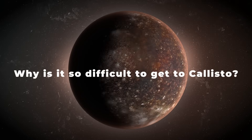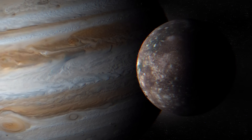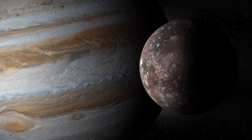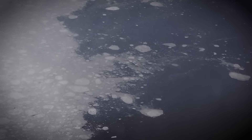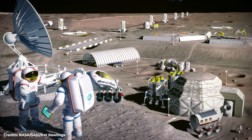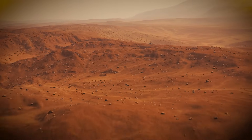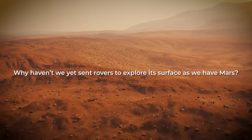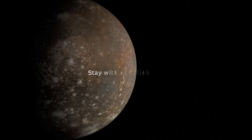Why is it so difficult to get to Callisto? In the vast cosmos that stretches beyond our planet, Callisto, Jupiter's second-largest moon, presents a fascinating destination for human exploration. From an internal ocean beneath its surface to a size that borders on the planetary scale, Callisto is an icy, distant world that could represent the next place we look for extraterrestrial life and perhaps a future colony of humanity. If Callisto is such an essential place for the human race, why haven't we sent rovers to explore its surface as we have on Mars? Perhaps it's tough to get to Callisto? Stay with us to find out.